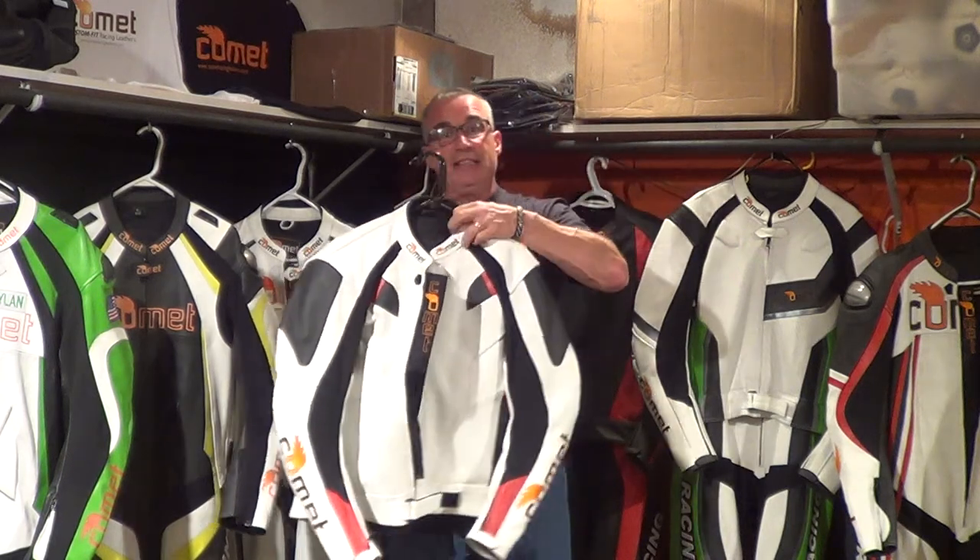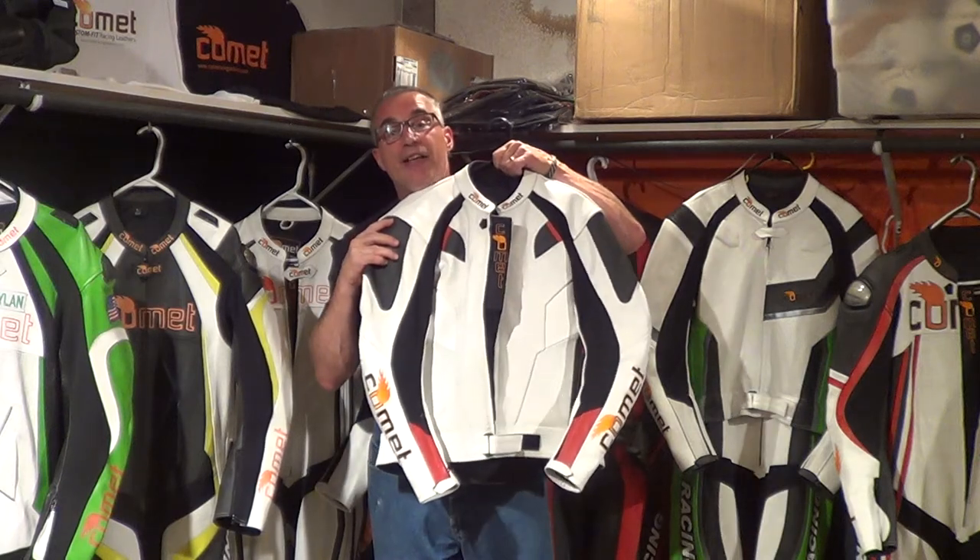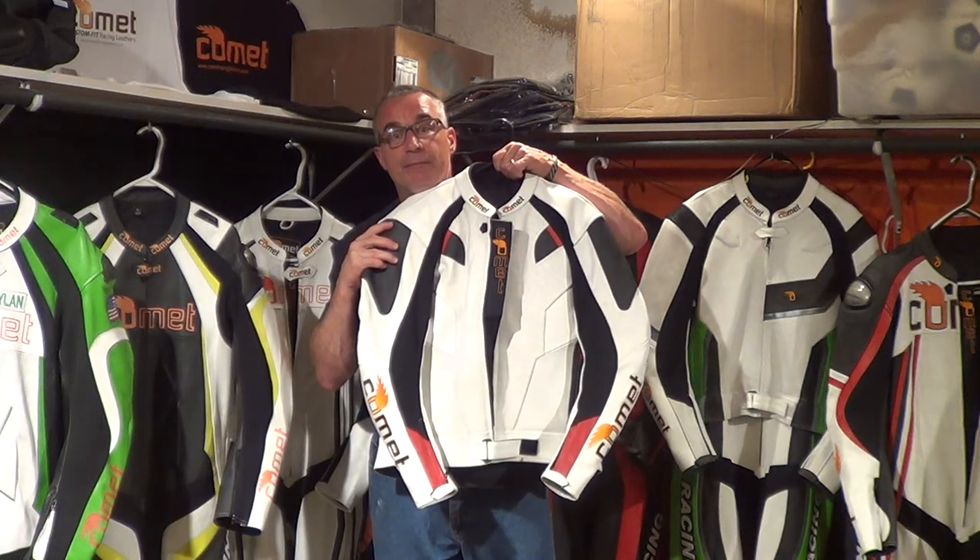This is a fantastic jacket that retails at $385. We're giving it away just so you can tell us what you think of it. Take care.